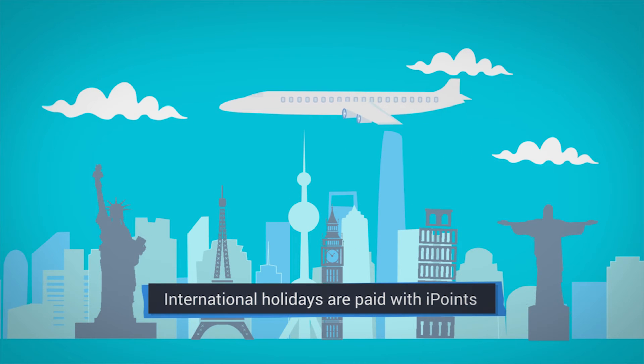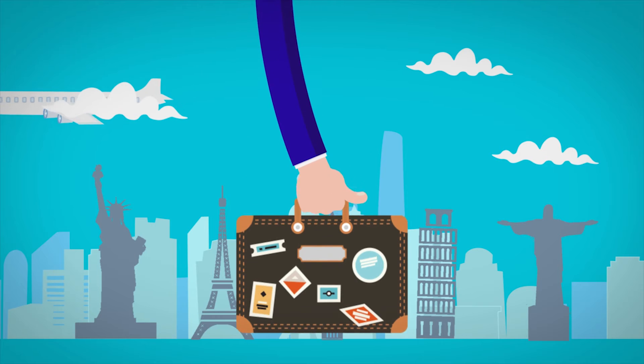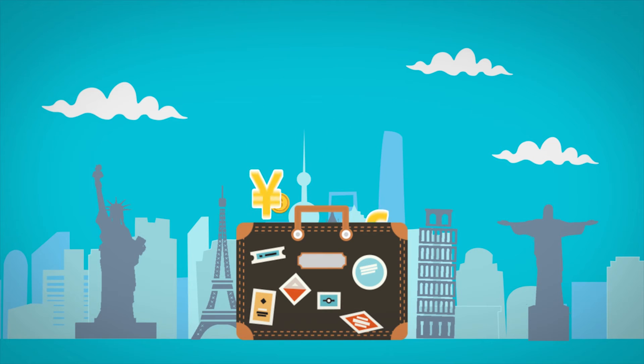International holidays too are paid for with your iPoints, which means your overseas getaway isn't at the mercy of fluctuating exchange rates.